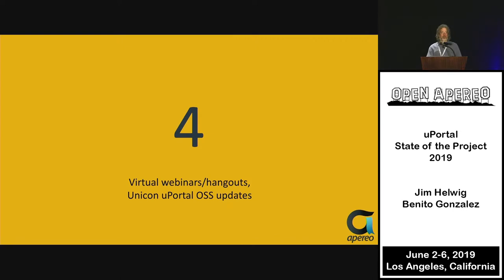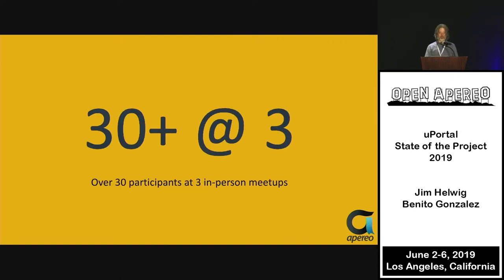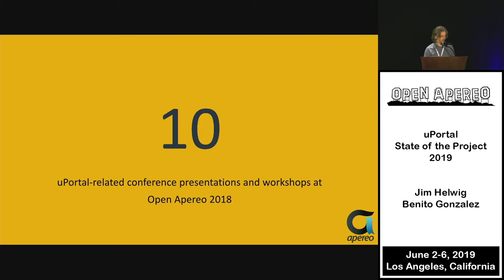Last year we had four virtual webinars or hangouts — one on web components in the fall, and at least three Unicon open source support updates. We also had three in-person meetings: the uPortal meetup at last year's conference, and two meetups held simultaneously in Arizona and in France in February at the Winter Summits.